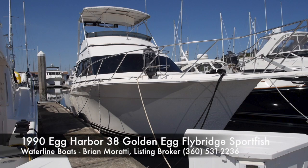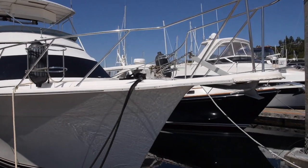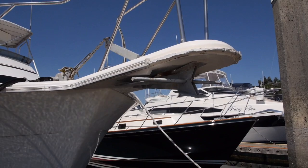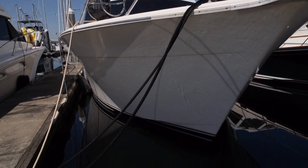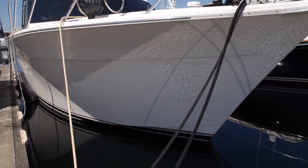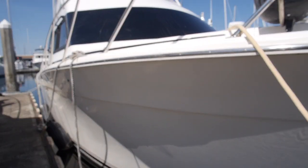This is a look at a 1990 Egg Harbor 38 Golden Egg Sport Fish Boat. I'm Brian Marotti with Waterline Boats. This will be the exterior video tour — I'm also doing one for the interior of the boat. This is a big 38-foot boat with a 15-foot beam, typically an East Coast boat. They're rare out here, and designed for sport fishing with gracious accommodations inside.